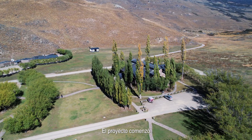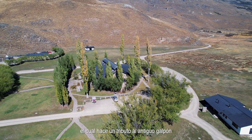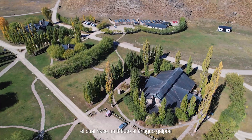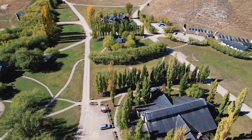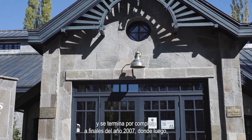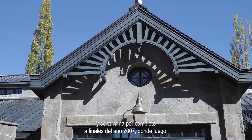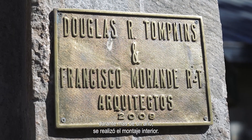El proyecto comenzó en 2009 con el diseño del edificio, el cual hace un tributo al antiguo galpón de esquila de la antigua estancia patagónica Valle Chacabuco. La obra en sí comenzó a mediados del año 2010 y se terminó por completo a finales del año 2017, donde luego, durante más de un año, se realizó el montaje interior.